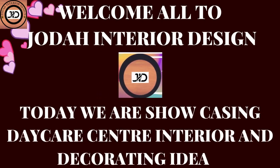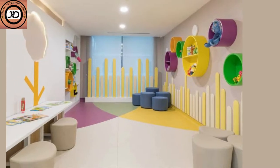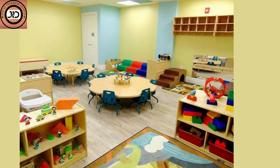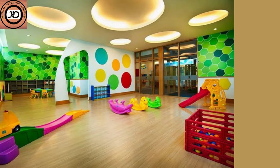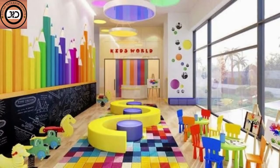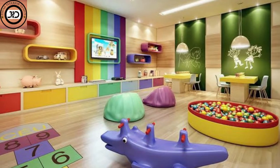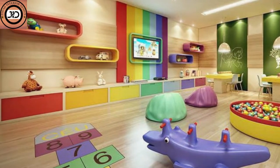Color plays a crucial role in creating a positive atmosphere for young children. It stimulates the imagination, encourages learning, and provides a sense of comfort. One of the simplest yet effective ways to enhance a daycare's ambience is by using vibrant colors on the walls — soft pastels for calming areas, bright primaries for active spaces, and nature-inspired shades for learning corners.